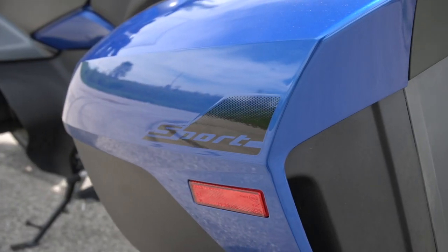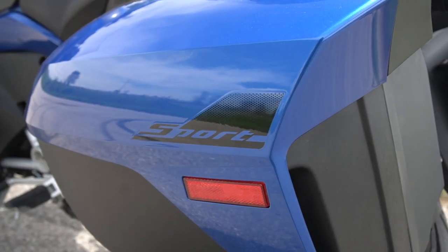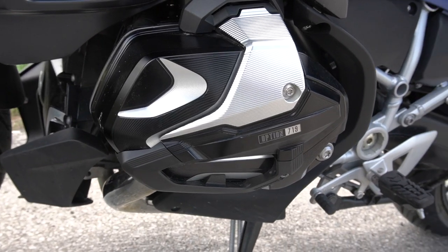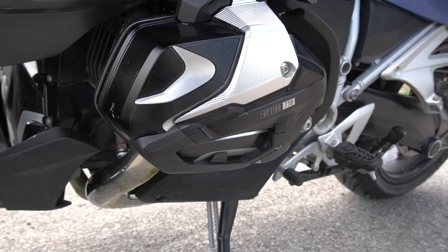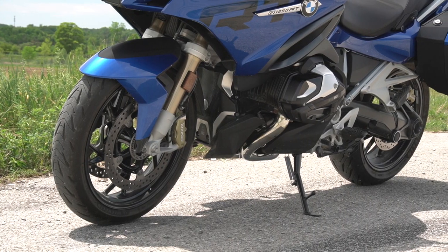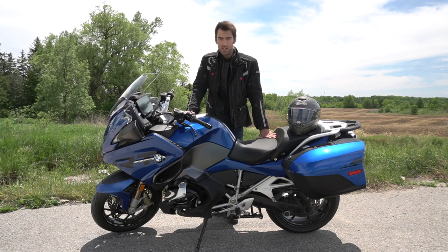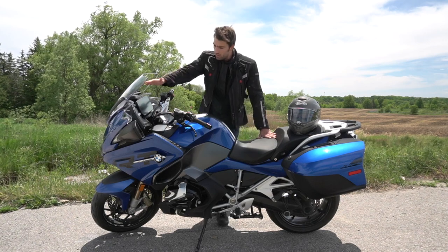The engine was updated for the 2021 model year, shared with the BMW R1250 GS. It's a 1254cc boxer twin producing 136 horsepower and 105 pound-feet of torque.